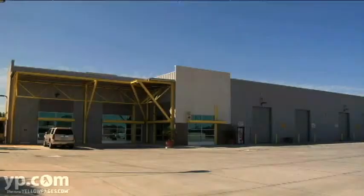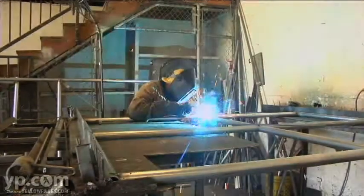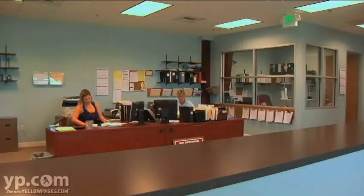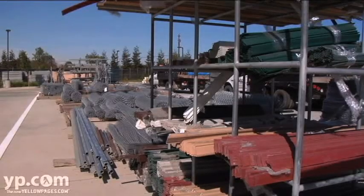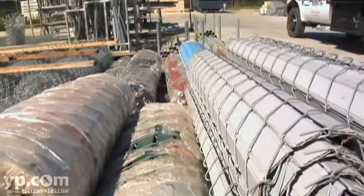We've been here in the Brentwood area for over 32 years. We offer a full fabrication shop here in Brentwood where we're able to fabricate custom ornamental iron gates, chain link gates, staffed by knowledgeable fence people that could help you with any of your fencing needs. Delta Fence Company providing chain link fencing, ornamental iron fencing, and PVC fencing of all types.